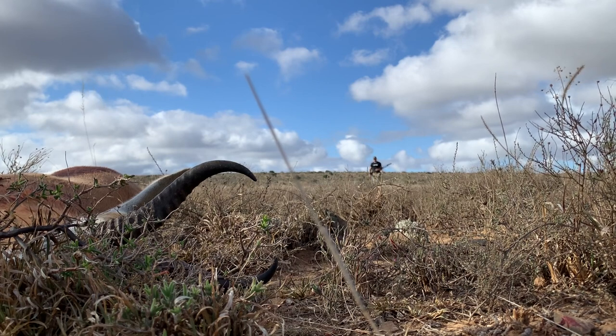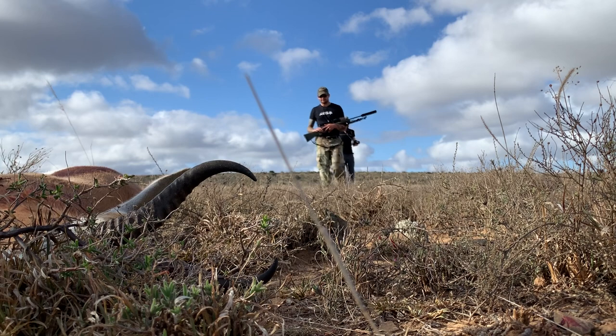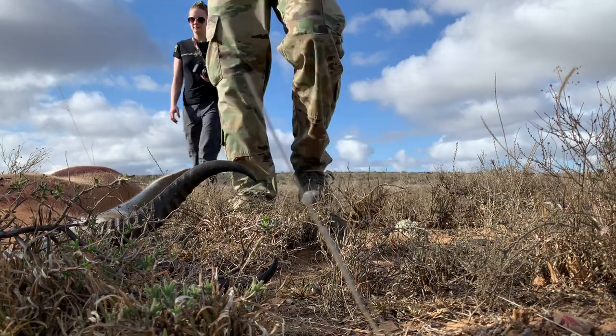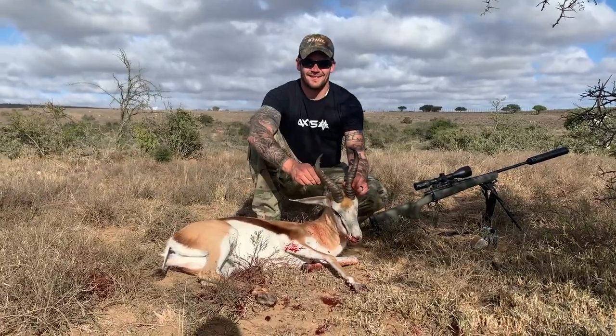For me, what makes an animal a trophy isn't based off of the size of the horns or a measurement that goes in a book. For me, a trophy is something that I took away from a hunt experience, like being in the moment — and for me, this cull spring buck was the best trophy out of it.